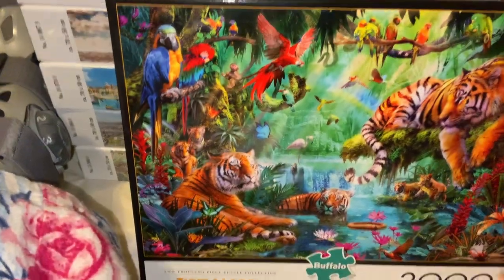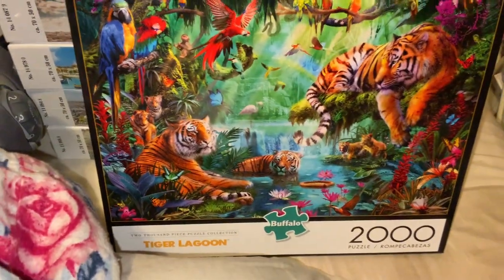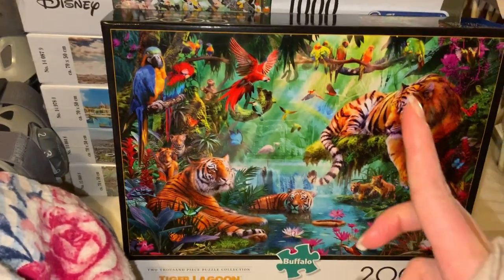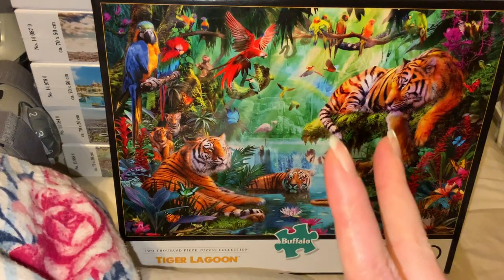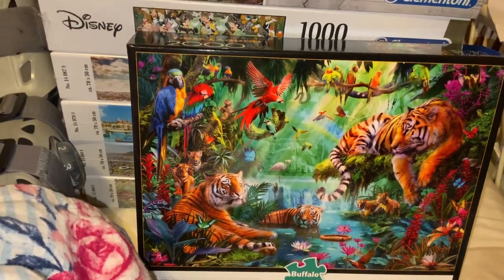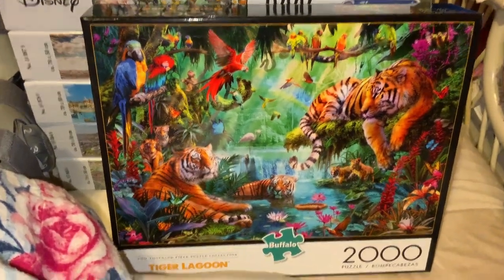I'm so excited to add this one to my collection. As you know, I really love my puzzles and I've got quite a huge puzzle collection. I also forgot to mention last time that I actually have two 13,200-piece puzzles as well. I think I'm going to be kept busy for a while.